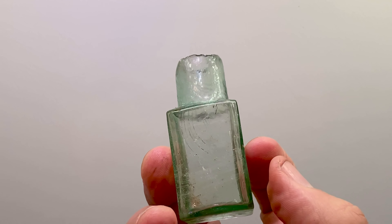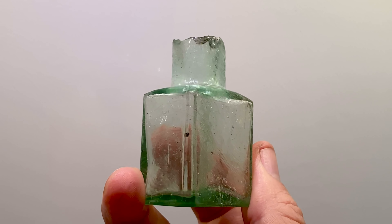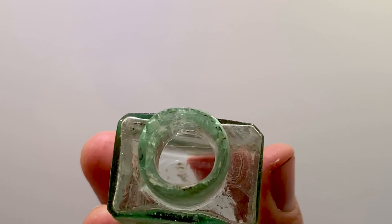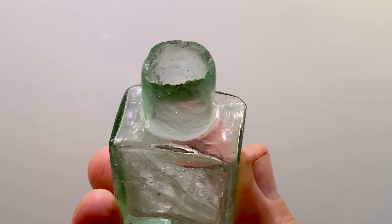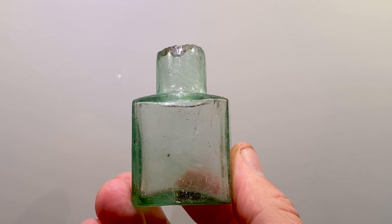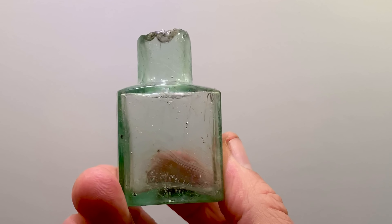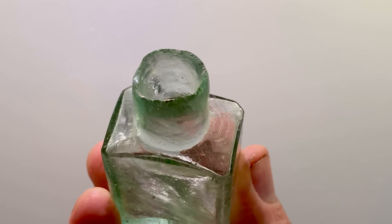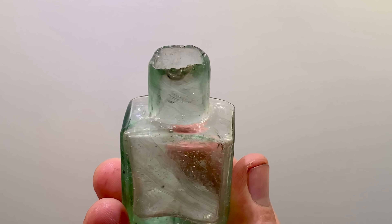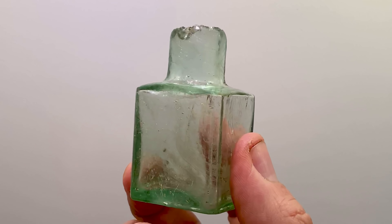My first ever ink bottle - I was so happy to find this green-tinged little beauty in the mud. The top there - I originally thought it was broken but I believe it is a mouth blown bottle, because what they had to do was remove the bottle from the blow pipe by either cracking it off, bursting it off, or shearing it off. What you can see at the top is actually the process of removing the bottle from the blow pipe in the manufacturing process.